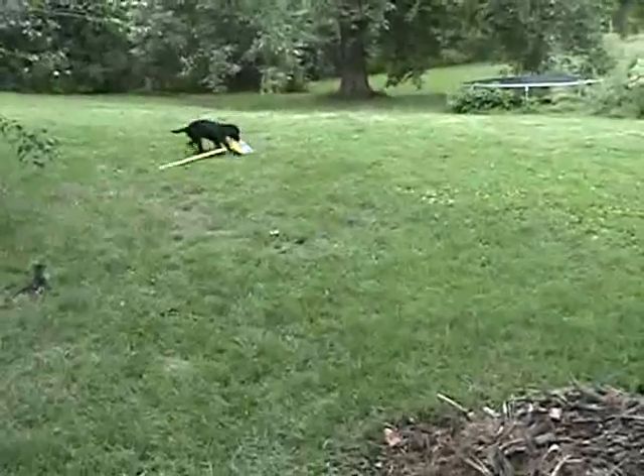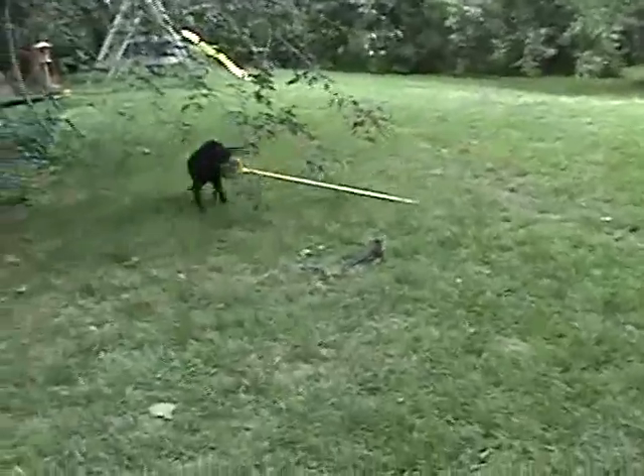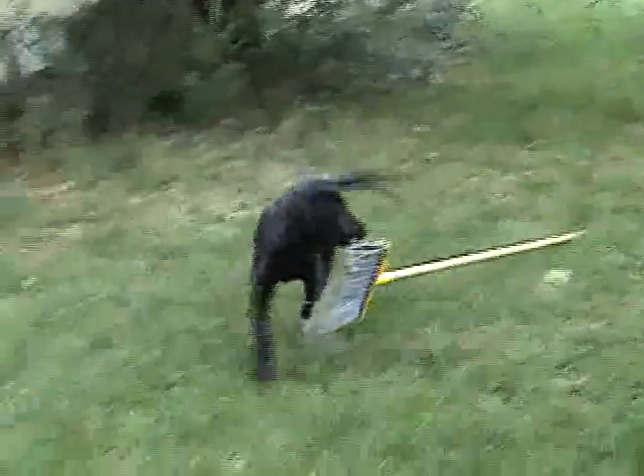This is a full-sized broom. Sometimes she picks it up and carries it. Here she's dragging it by the end. You see little kittens are out watching us.